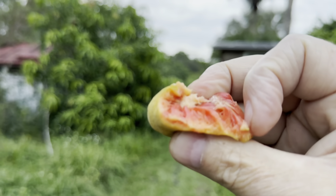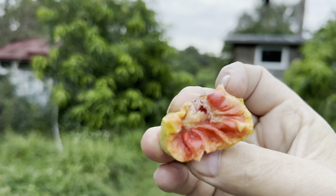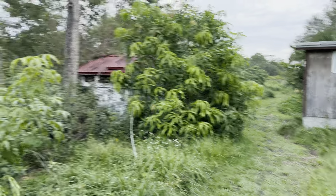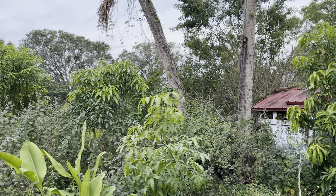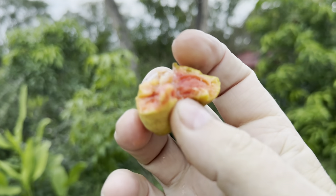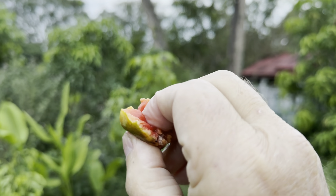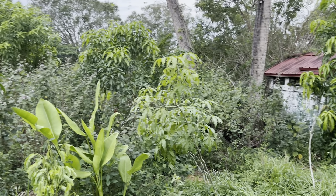We have two different types of Kwai Muk trees — some have a reddish flesh like this, and some have an orange flesh. We have both types that fruit, but this year our orange flesh type did not fruit. This is almost, hands down, the best fruit I've ever tasted. The flavor is so complex — very acidic and complex.